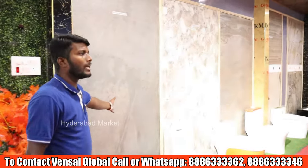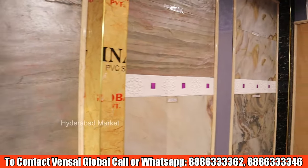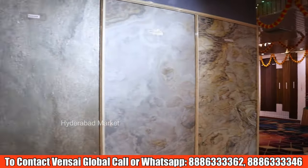This is a stone veneer wall cladding room. There are TV units, bed backgrounds, sofa backgrounds, and exterior panels. It is a natural stone veneer, available as a highlighter type application.